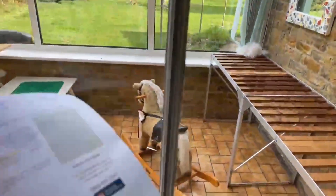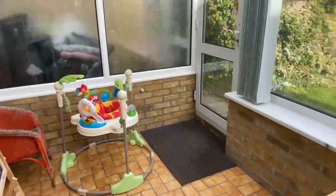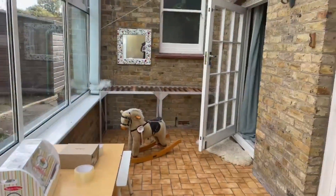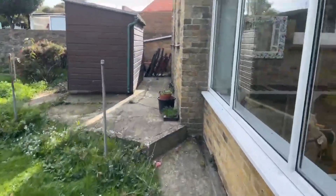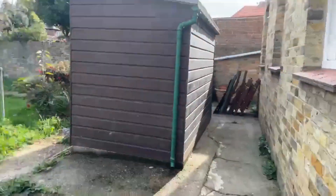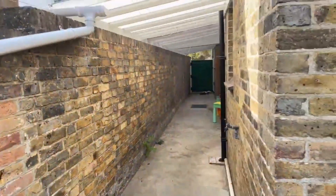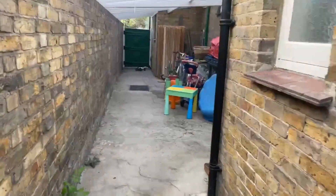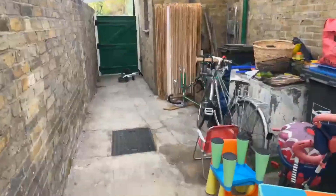I'll just show you the conservatory area that goes into the garden. So this is the conservatory — a really nice size. And then just coming into the garden, it's a really really nice size. Just around the side, you've got side access down here with a really nice long walkway. There's a bit that comes down here for your bins and bikes, and as you come in you are under a roof as well.